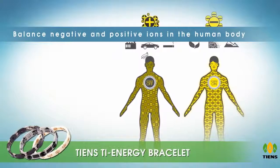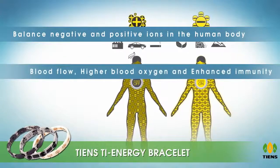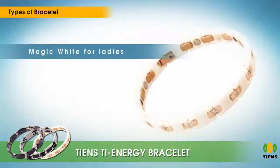The magnetic field achieves multiple effects such as increased blood flow, higher blood oxygen, and enhanced immunity. It comes in three types: Magic White for ladies, Elegant Black, and Crystal Black for gentlemen.